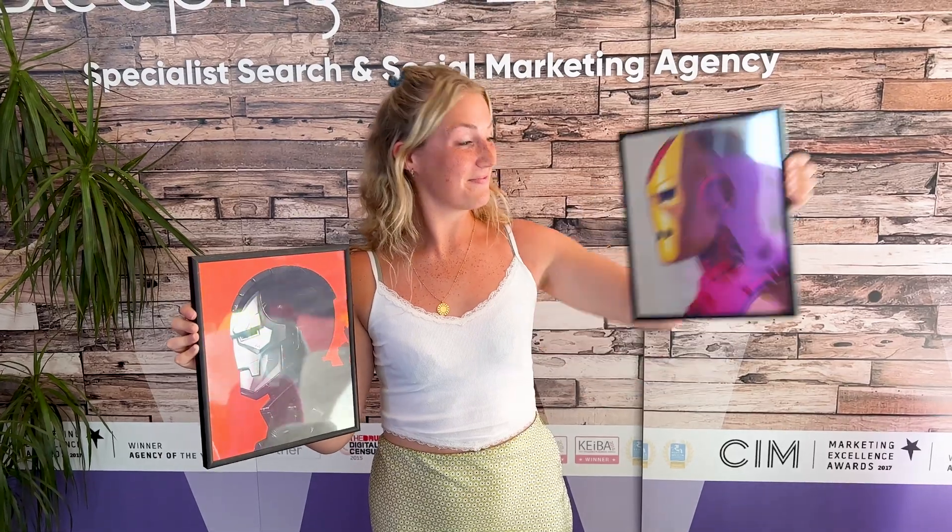Having trouble with your site speed? A pretty common cause for this is having images that are just way too big on your site. It's amazing that you have a 6K photograph slider of your product on your homepage, but if it takes 20 minutes to load, I'm afraid no one's going to be around to see it.